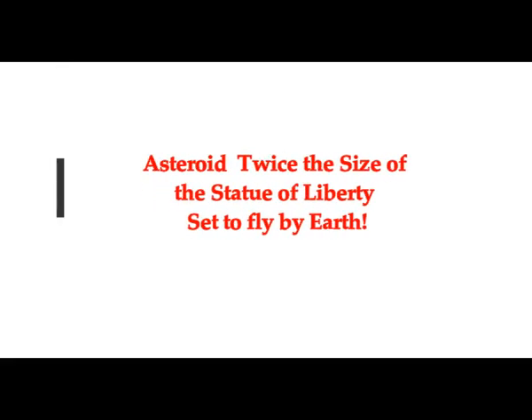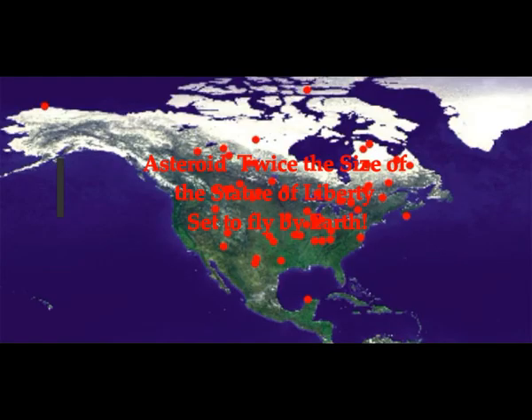NASA confirms that an asteroid twice the size of the Statue of Liberty is set to fly by our Earth. This is what NASA is confirming to us — it's a gigantic space rock.